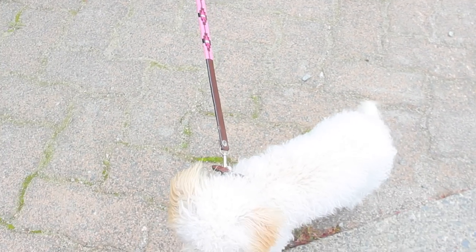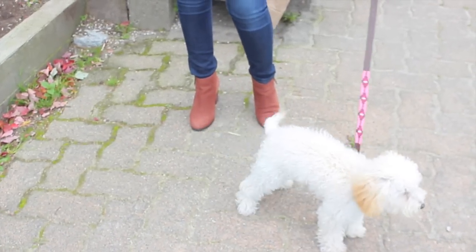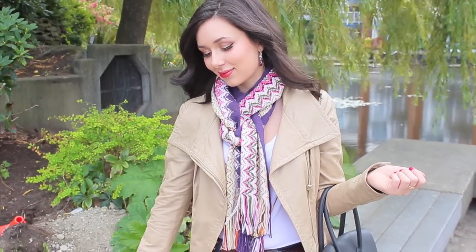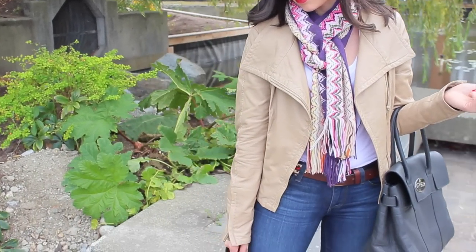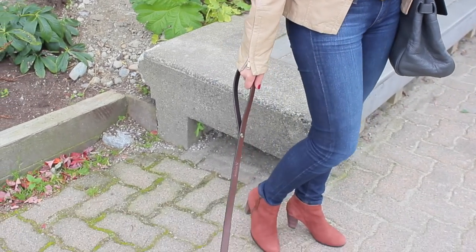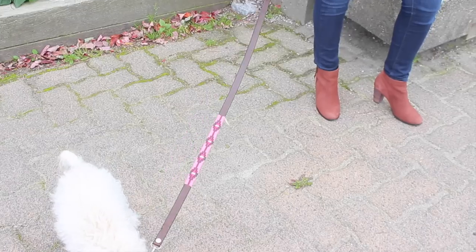Lady is still getting used to walking on a leash and collar without strangling herself, so we're kind of practicing here. She just loves being outside and around loads of people and other dogs. One of my favorite things to do at the weekend is go out with my mom and Lady and just take a nice long walk, and here we are just enjoying that.